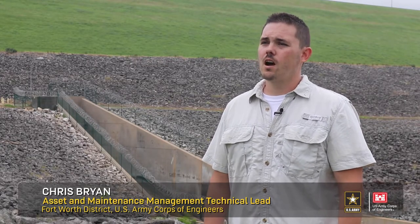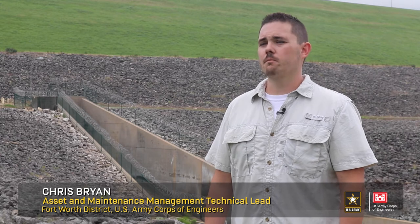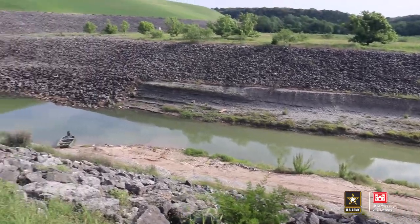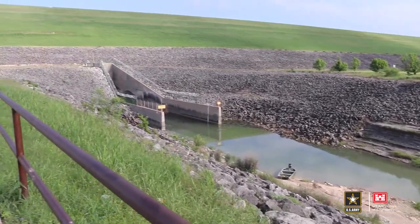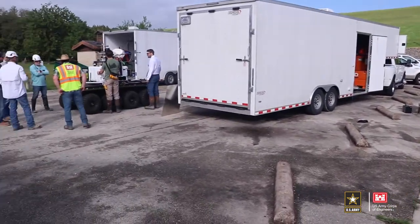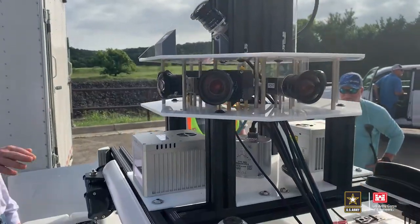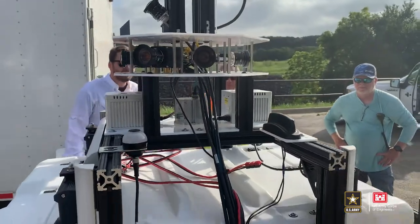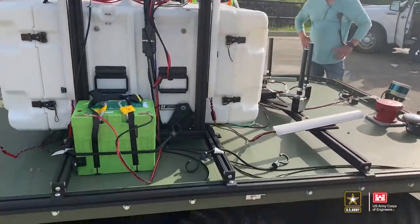My name is Chris Bryan. I work for the U.S. Army Corps of Engineers in the Fort Worth District Operations Division, in the Asset Management and Flood Risk Management Business Line. Today we're at the Stillhouse Hollow Discharge Conduit and we are here with an autonomous vehicle known as the Dambot. It's a fully autonomous vehicle that enables us to do a robotic inspection of the conduit without the need to put personnel such as myself into a confined space.